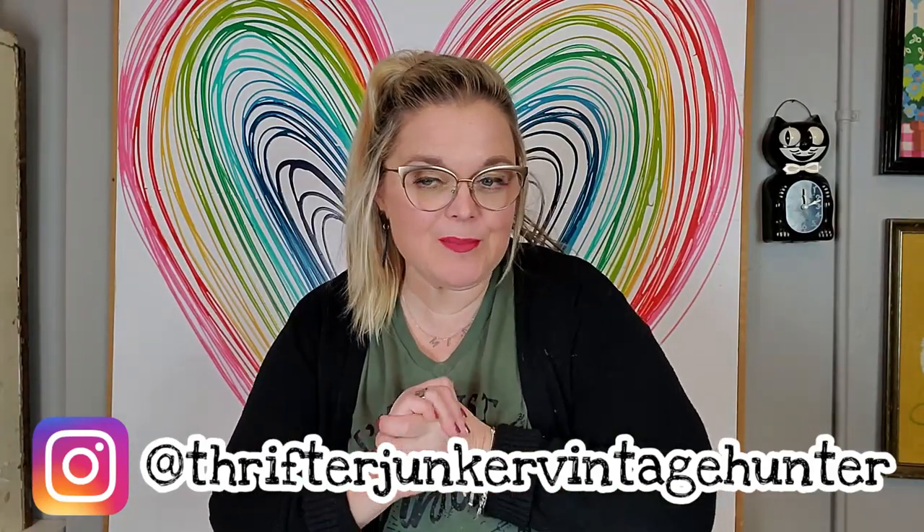Hi guys, it's Misty and welcome back to my channel. Today's video is the haul video from the shop-with-me that was yesterday's video, where Emma and I went to an antique mall in my local area called Fun Finds. I also went into another small thrift store, Goodwill, and another antique store, so I'm going to combine all of this haul into one video.